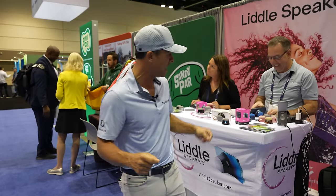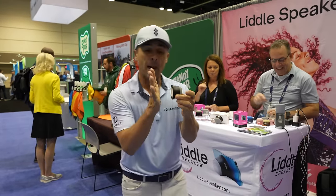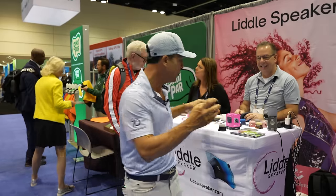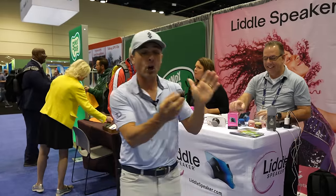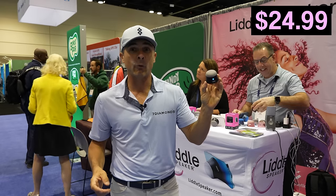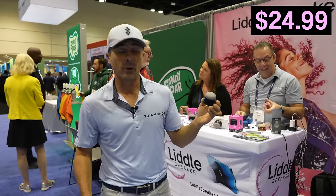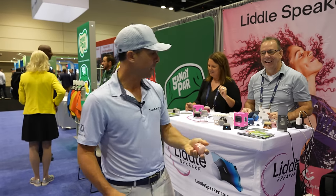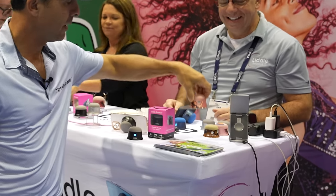You've seen speakers for the golf course, but you haven't seen one like this. It's a little magnetized speaker — it'll stick to your phone case or the side of your golf cart. Great price too: $24.99 on Amazon. You can even get a custom digital wrap on it.